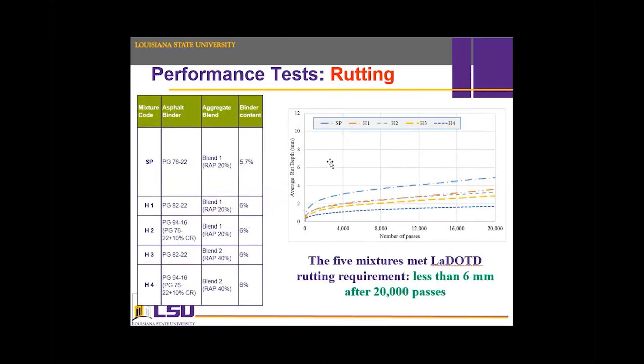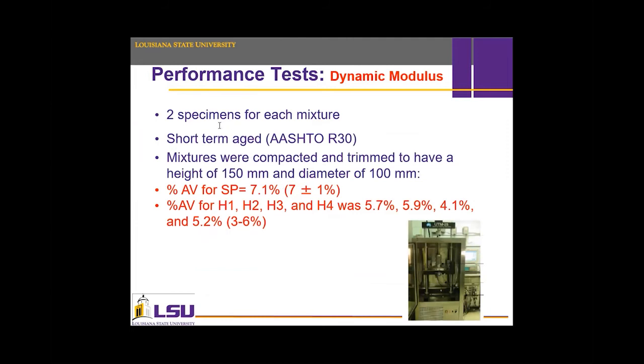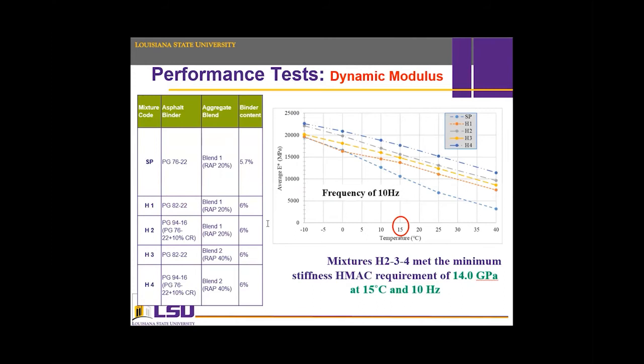Rutting results showed that all mixtures achieved the Louisiana Department of Transportation criteria — rutting less than 6 mm after 20,000 passes. However, HMAC mixtures all performed better than the conventional Superpave mixture, which is a good indicator. For dynamic modulus, two specimens — 150 mm height by 100 mm diameter — were fabricated for each mixture. HMAC specimens had lower air voids than Superpave, as in the rutting specimens. Results showed that HMAC mixtures have higher stiffness than the conventional mixture, however not all HMAC mixtures achieved the 14 GPa criteria.